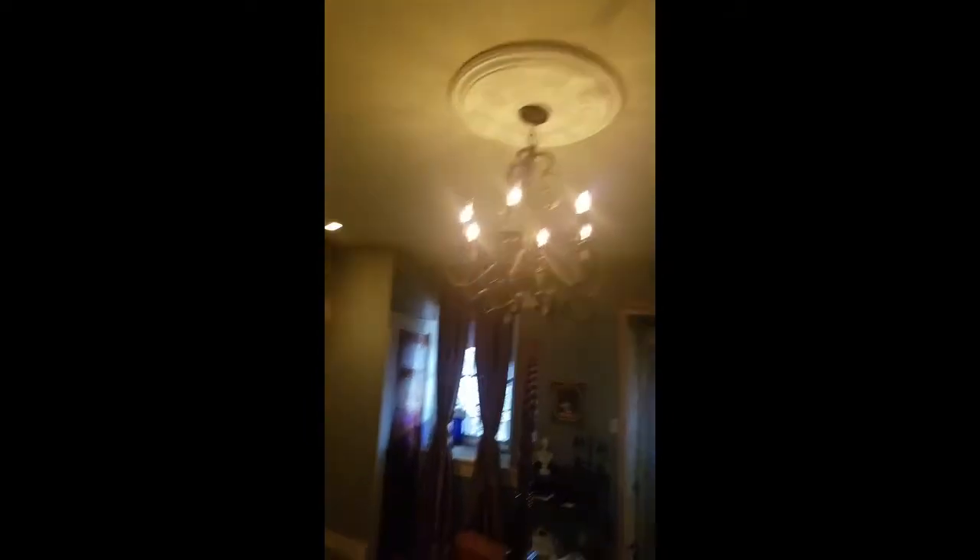I guess the chandelier was in the way of that. Really great bathroom. I do like the history of the building — the fact that it is so old. And they keep a lot of the original features; you can really tell.